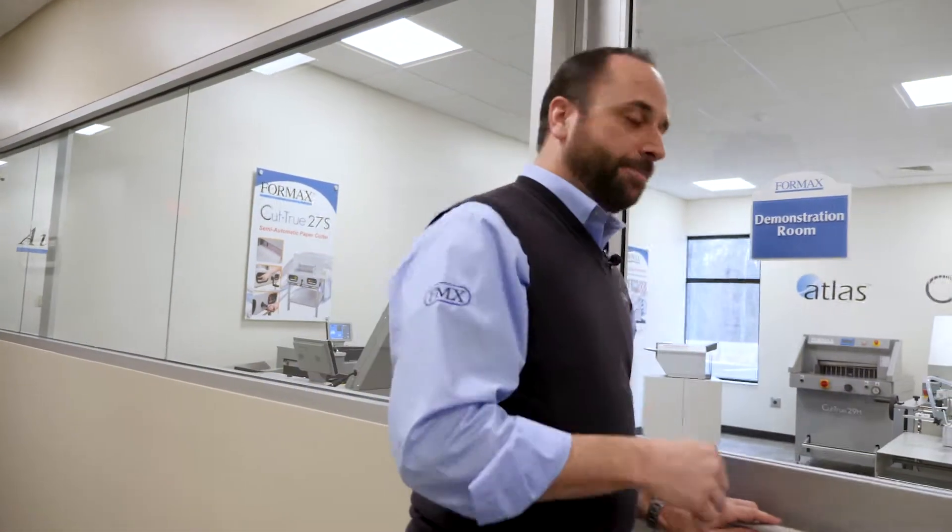We've now left the main lobby here at Formax and now we're going to head into the demonstration room. The sales team spends an awful lot of time in this room. We're doing live webinars, we're doing application testing, we're having dealer trainings in here, and we're also having customers from all over the country that come in here to see equipment.